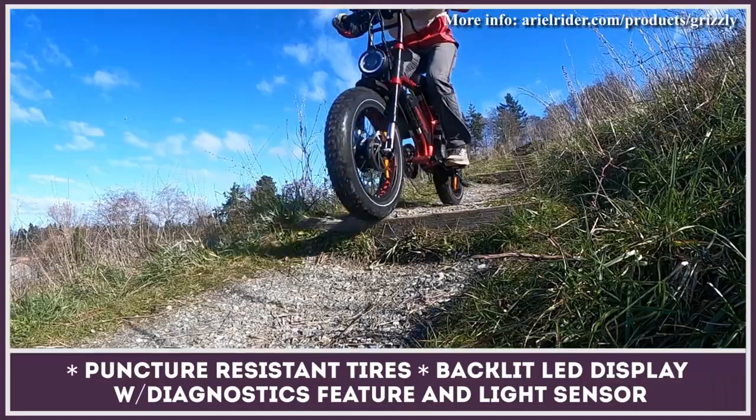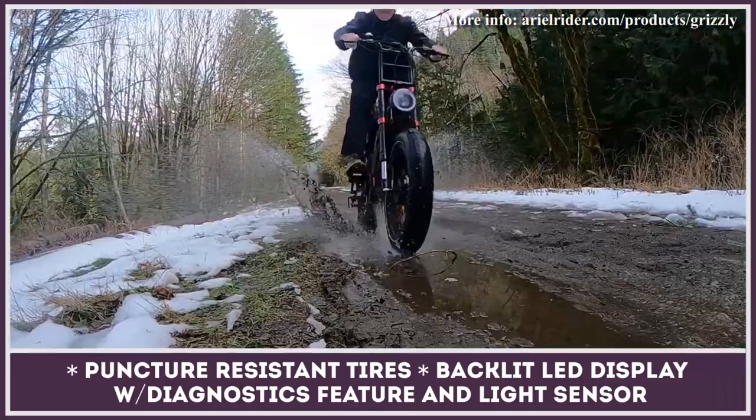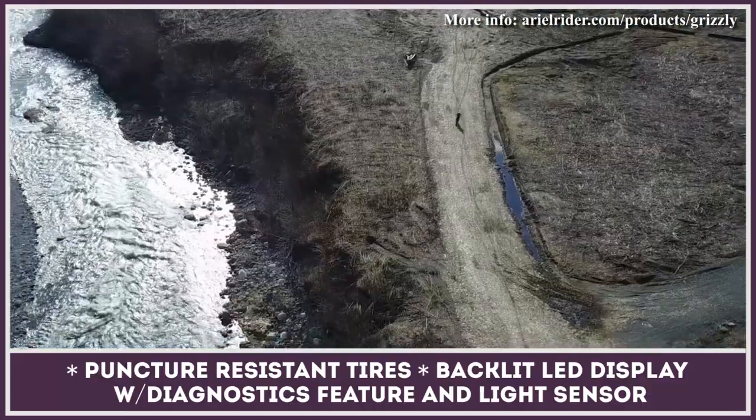Aerial Rider also installed a built-in brake light, a backlit colored LED display with an easy diagnostics tool, and a light sensor.